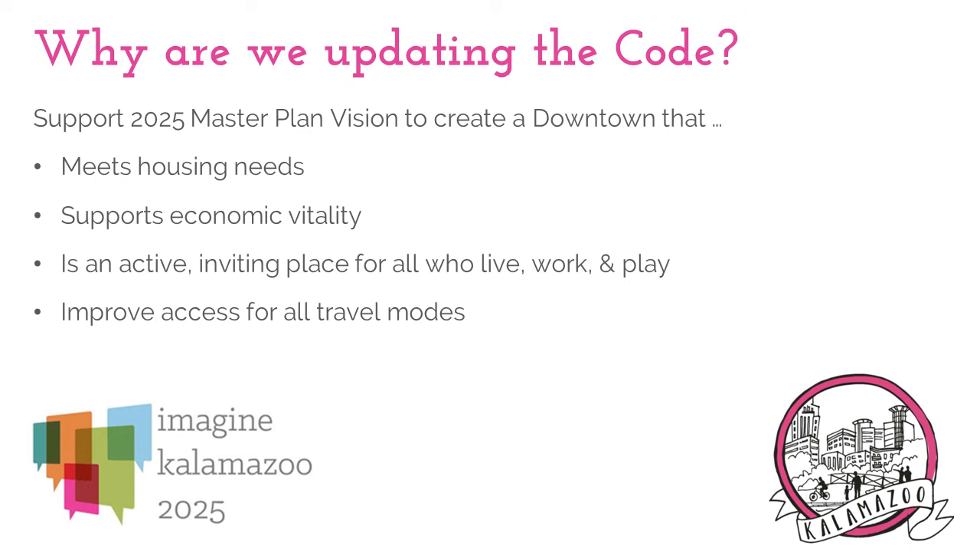For downtown specifically, the code update will focus on standards that support the vision for downtown as described in the master plan. The vision for downtown is one that is able to meet our community's housing needs — a downtown that supports economic vitality, is an active and inviting place for all of those who live, work, and play, and is able to be accessed by all, regardless of how you are traveling in or through downtown.